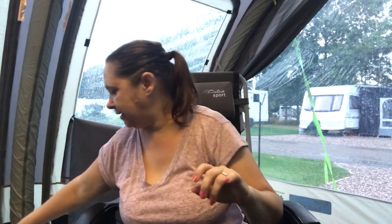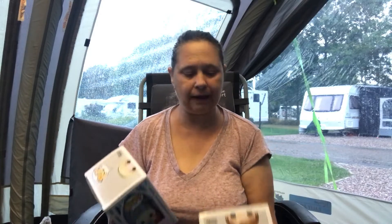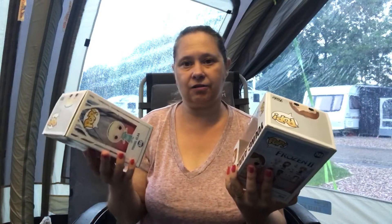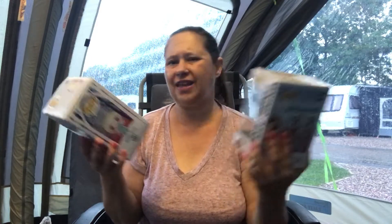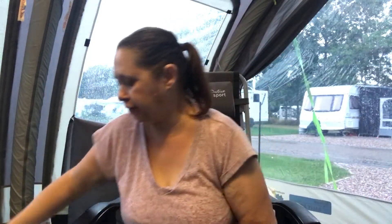Not sure if this is for our granddaughter or our daughter-in-law, but they're both mad on Frozen. I know our daughter-in-law loves Pops so I got Frozen 2 - young Anna and young Elsa - and these were three pounds each. I didn't think that was too bad because I know they vary from about £6.99 up to £18 to £20 sometimes. They had a lot more characters - the reindeer and quite a few others - but I just picked these two up as I wasn't sure if we have them at home.